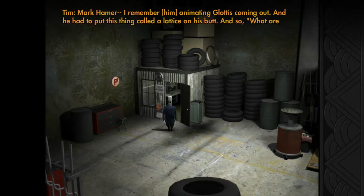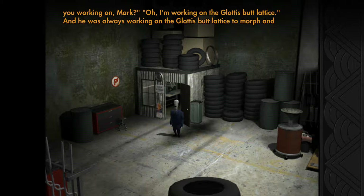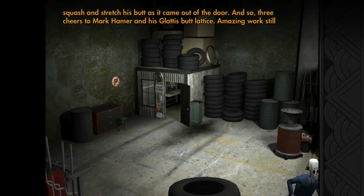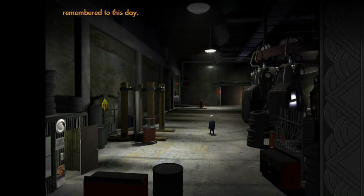There was this thing called a lattice on his butt — he was like, 'What are you working on Mark?' 'I'm working on the glottis butt lattice.' This one's great — he's always working on the glottis butt lattice to morph and squash and stretch his butt. Three cheers to Mark Hamer! I love the phrase 'the glottis butt lattice.'